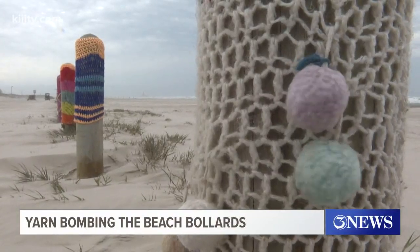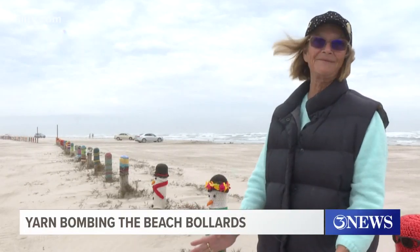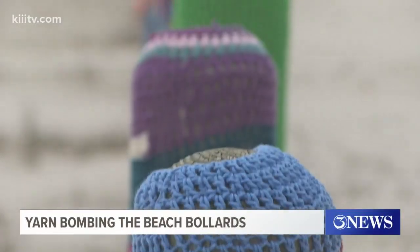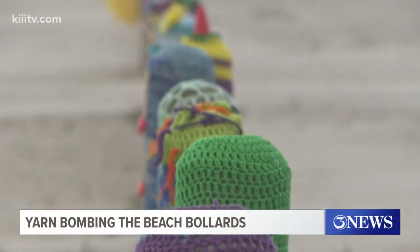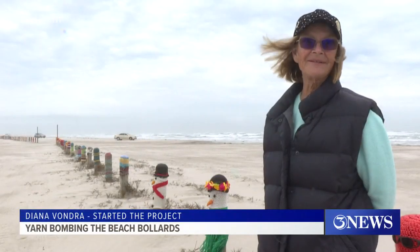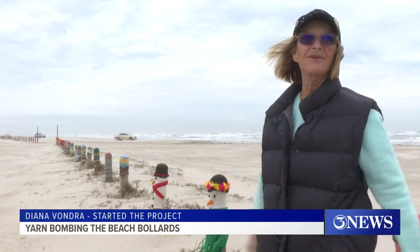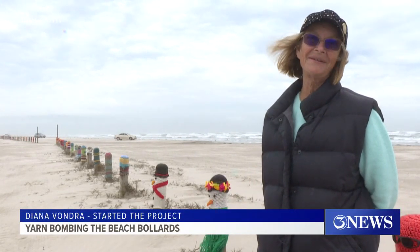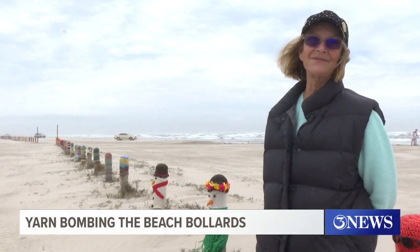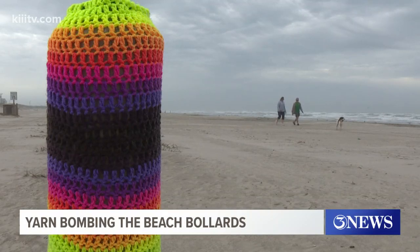The person behind the knitted covers — I thought perfect for Port Aransas — is Port Aransas resident Diana Vondra. The more complicated ones take maybe three or four days. She came up with the idea after seeing something similar during a trip to France. 'I really, really love Port Aransas and I love whimsical art, and it just seemed like this is a way to give back to this community. We've struggled through so many things in the last few years.' After getting permission for the project,